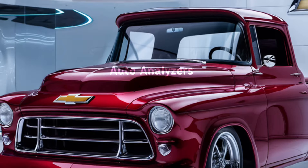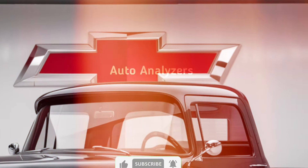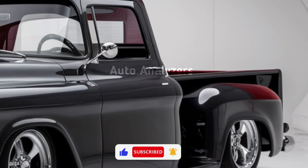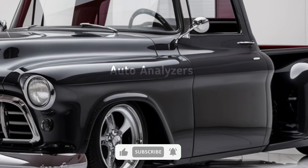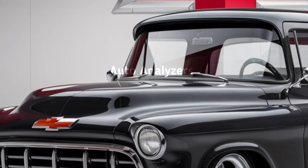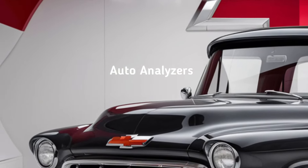Overall, the 2025 Chevrolet Vintage Truck brings the best of both worlds. It's rugged, powerful, and undeniably cool, with a retro design that takes you back in time but with the tech and performance to handle today's demands. Whether you're a collector or just someone who appreciates a classic reborn, this truck is sure to impress.